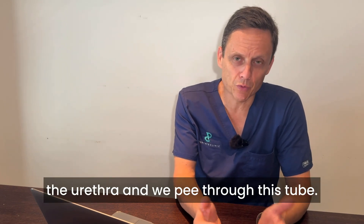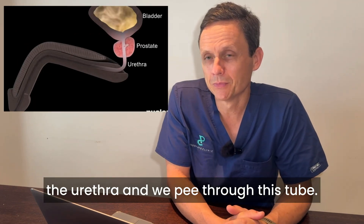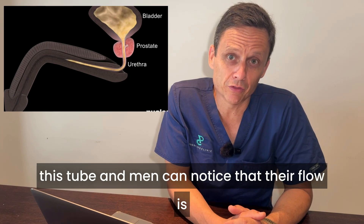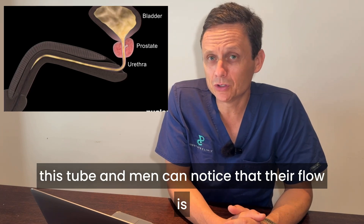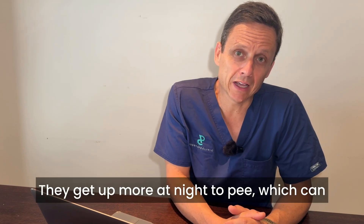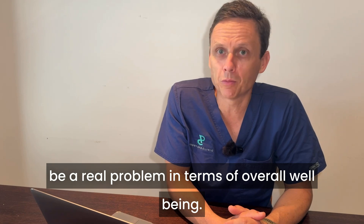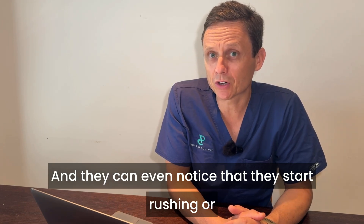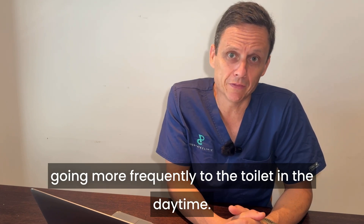There's a hole in the middle called the urethra, and we pee through this tube. As the prostate increases in size, it causes obstruction of this tube, and men can notice that their flow is weaker and they have an increase in frequency. They get up more at night to pee, which can be a real problem in terms of overall well-being, and they can even notice that they start rushing or going more frequently to the toilet in the daytime.